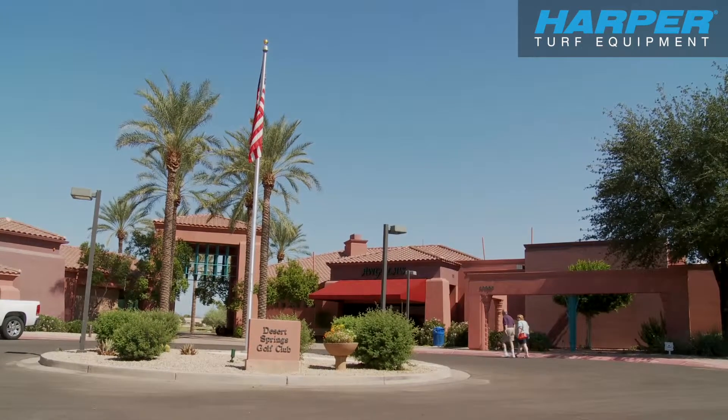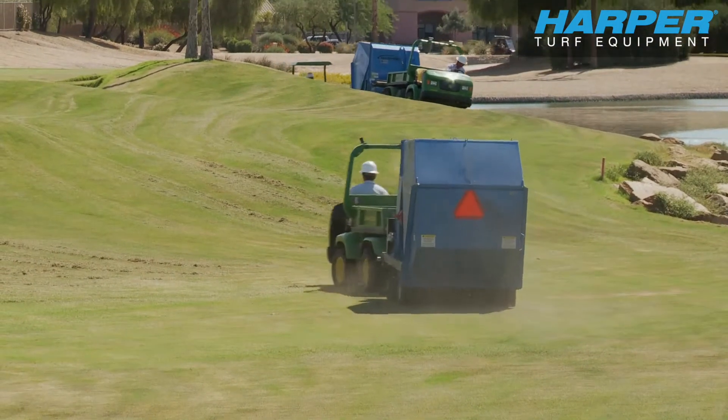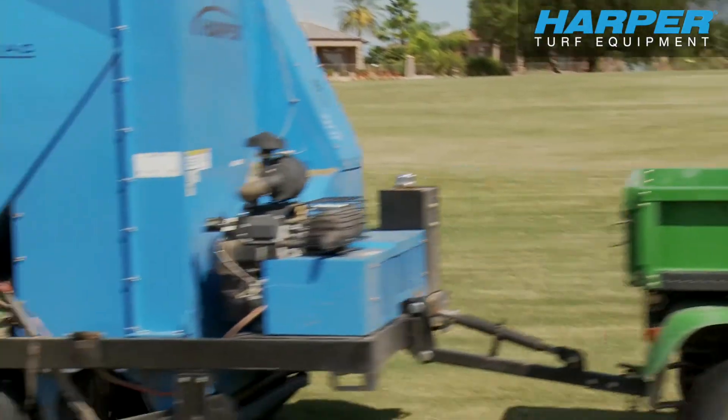Neighbors and residents around and the golfers while we're doing our work are much happier with them. The operation seems to be much more efficient as we're going around and doing it. All in all, a great vac. I highly recommend them.